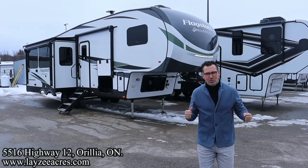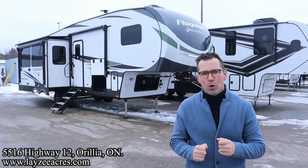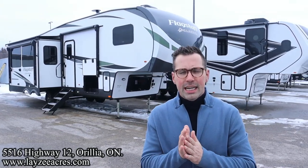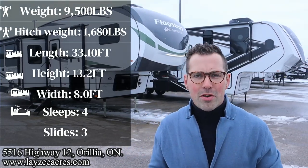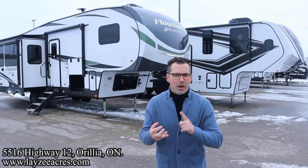Greetings and salutations folks. I'm Josh from Lazy Acres. Thank you for tuning in — we are saving the world here one trailer at a time. Today we've got a fresh one for you. It's a 2023 Flagstaff Classic, model number 528IKRL. Three slides, a great rear living room floor plan, weighing around 9,500 pounds or so. We got solar, Azdel, auto leveling — a whole lot of features on this particular one.